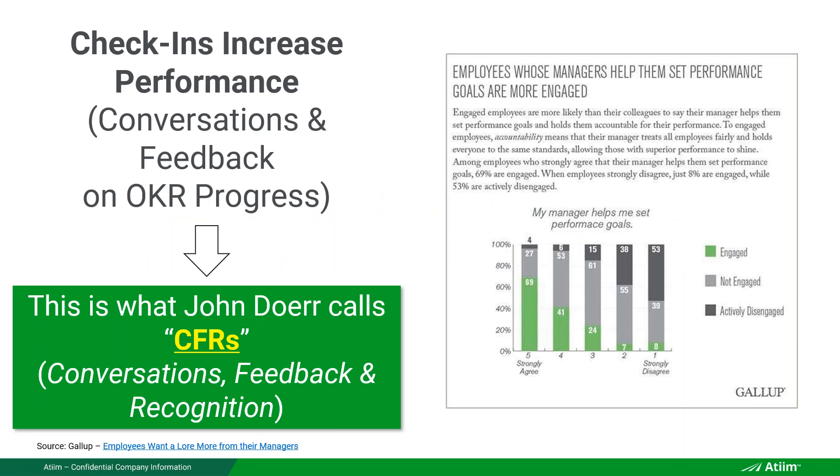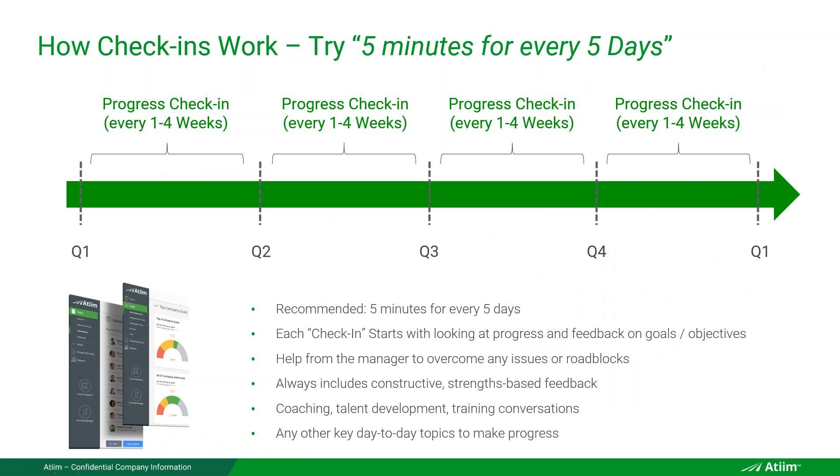Gallup did a study on goals with check-ins. This is what John Doerr refers to in his book as CFRs — Conversations, Feedback, and Recognition — critical check-ins to make sure everyone is on target. And if not, how do we help them as managers to effectively achieve those necessary objectives? Five minutes every five days — that's it.